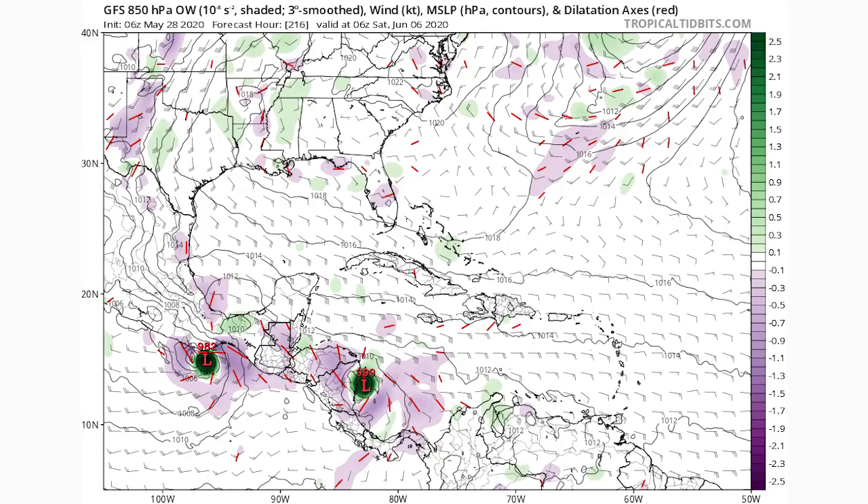We're about to move on — we're going to take a look at some climatology, what the June systems usually end up looking like, and where this one could head. Then we're going to get into all sorts of model guidance and fun stuff like that.